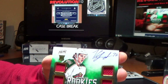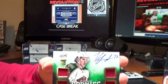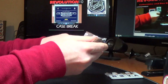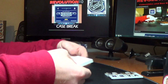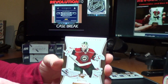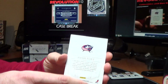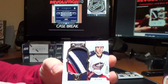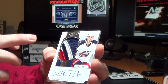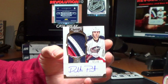For the Wild, Prime Rookies of Chris Foucault, 217 of 249. And the patches just keep coming here in Dominion. We've got a base of Nicholas Backstrom for the Wild, 49 of 125. And for the Blue Jackets, auto rookie patch of Dalton Prout — three colors and a bunch of breaks, a little bit of white right there. Very nice, 67 of 99.